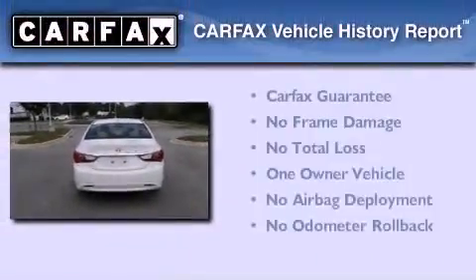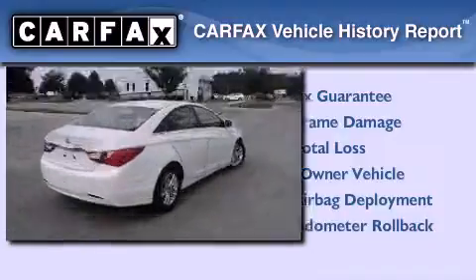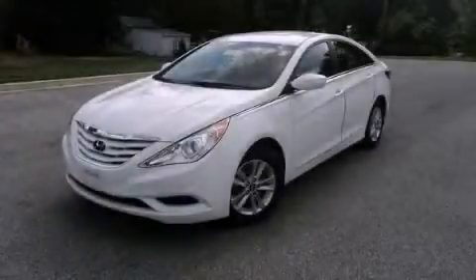This Hyundai has had only one owner, and it qualifies for the Carfax buyback guarantee. Call now to find out how you can own this breathtaking vehicle.